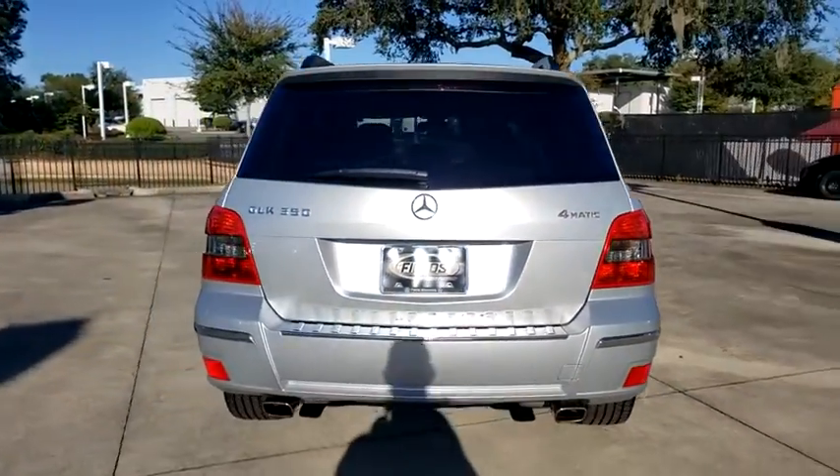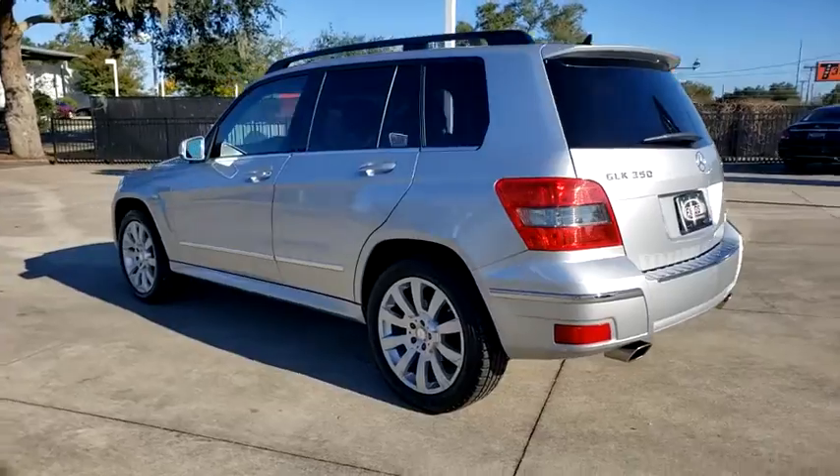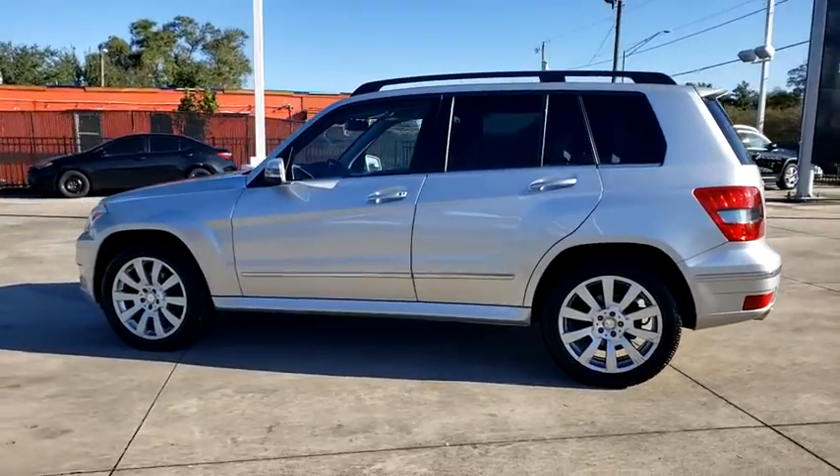Its smooth 268 horsepower, 3.5 liter V6 delivers quick acceleration. This vehicle has less than 60,000 miles.